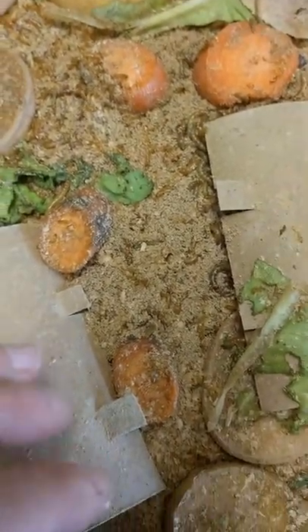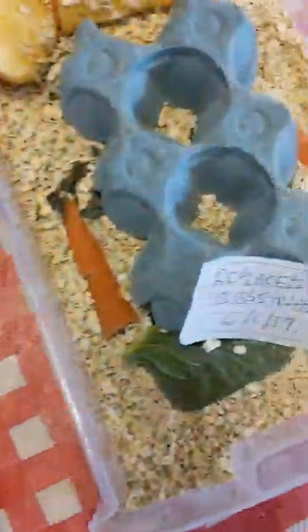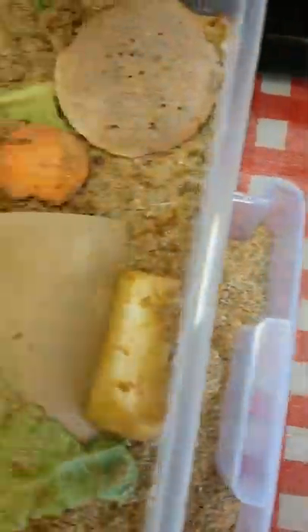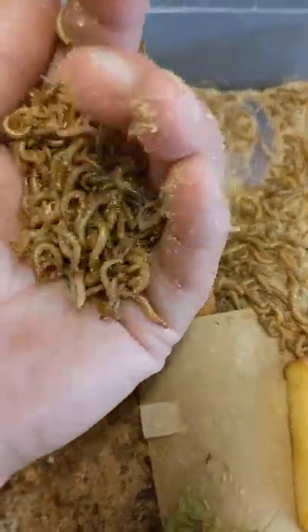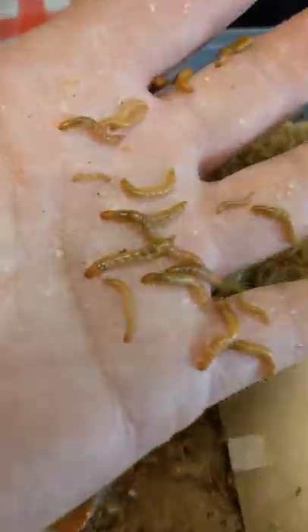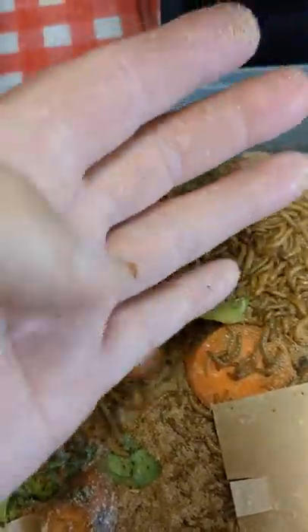We've come full circle. I started out with mealworms not much bigger than these guys, brought my darkling beetles, they're eating, thriving, mating, laying eggs — and this is the result. I'm actually thinking about going into production to sell mealworms in my area, seriously considering it. They don't take up a lot of space, but obviously bigger numbers means bigger areas and bigger containers. But they do the work themselves — you don't have to do much compared to growing other things.